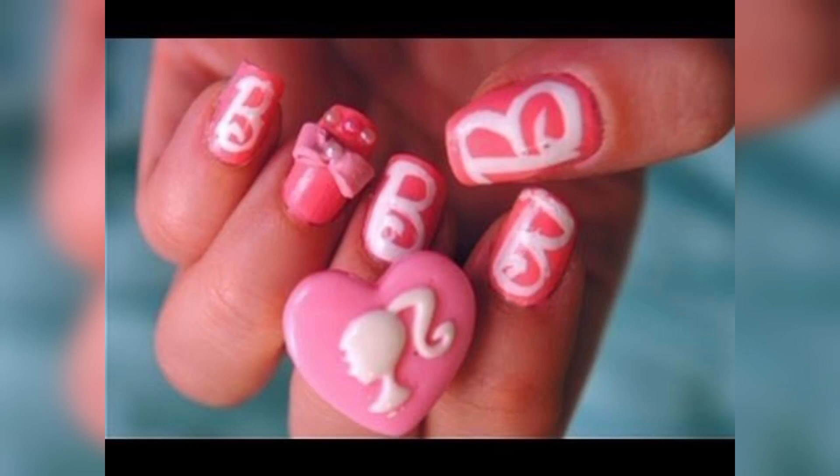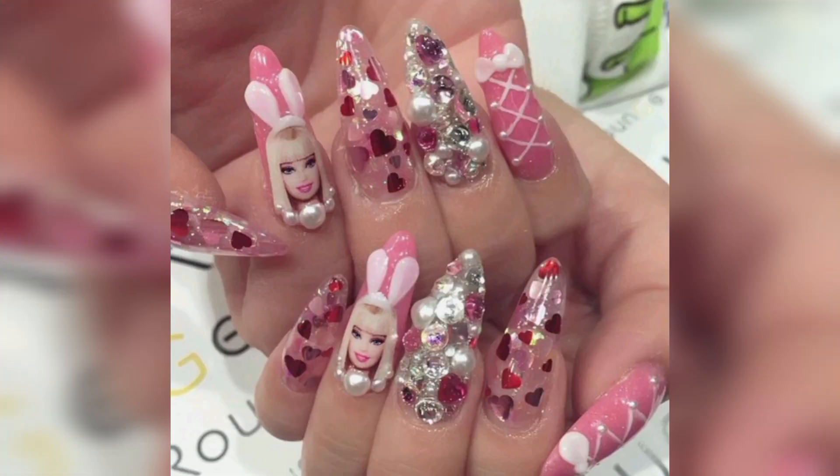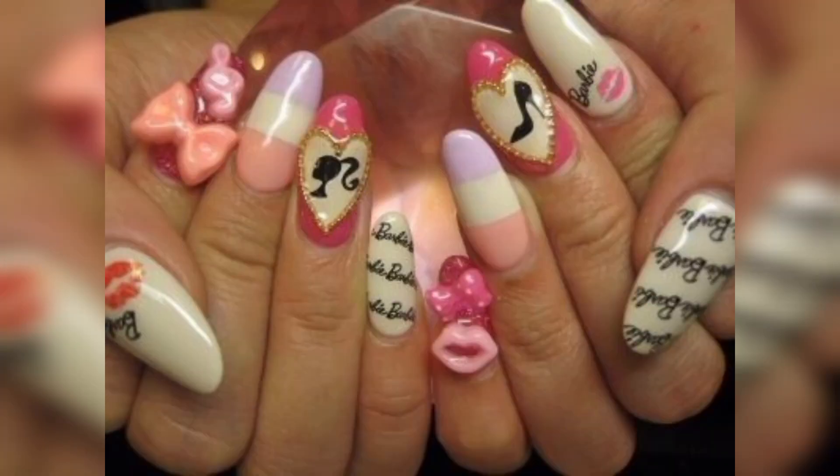Hello and assalamu alaikum everyone, welcome back to my YouTube channel. How are you all, my YouTube family and friends? I hope all my lovely friends are good — God bless you all and always be happy. In this video I am providing you gorgeous and trendy Barbie nail art ideas.